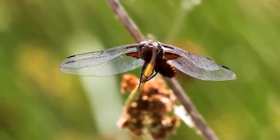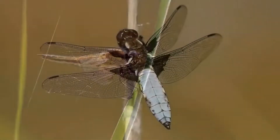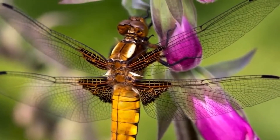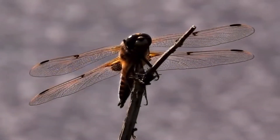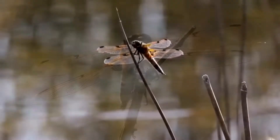Dragonflies are generalists — that is, they eat whatever suitable prey is abundant. Oftentimes they will hunt in groups where there are large numbers of termites or ants, or near swarms of mayflies or gnats. According to most studies, the main diet of adult odonates consists of small insects, especially flies. Dragonflies don't like to hunt in cold weather. Damselflies, however, are not limited by temperature and have been observed hunting during cold spells.